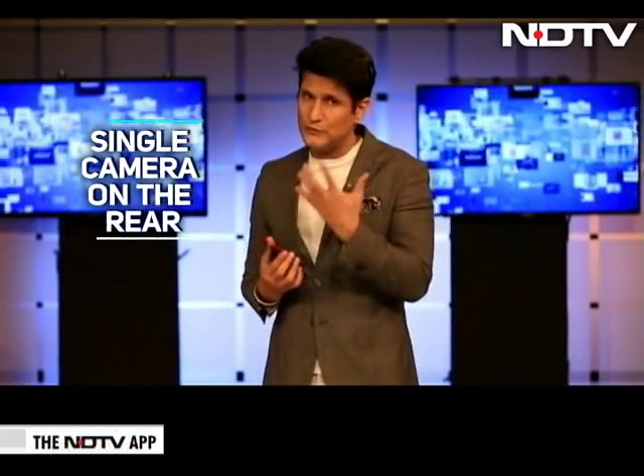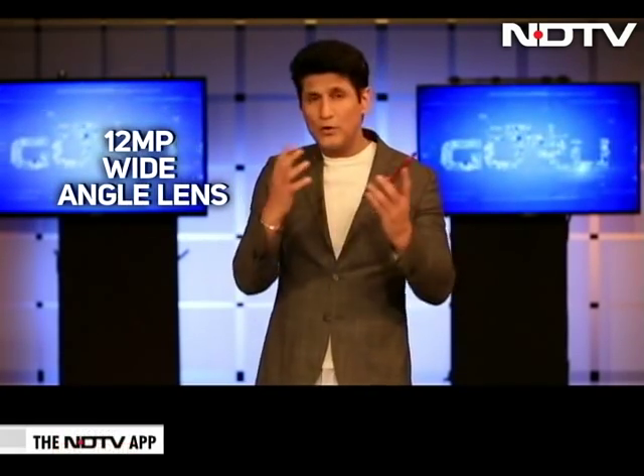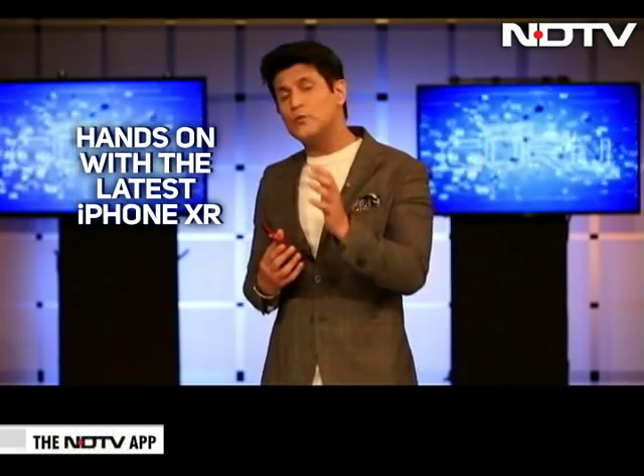Just to give you a hint — single camera: is that a disadvantage? No, it's not. Because when you look at what all this is capable of, including depth effect, portrait, bokeh effect, and all the others, it's happening with software and algorithms that are kicking in and making sure that you get almost the same as what you get from the iPhone XS and the Max.